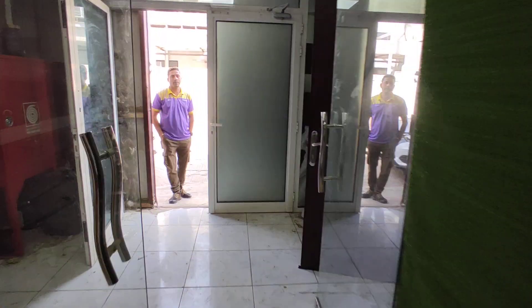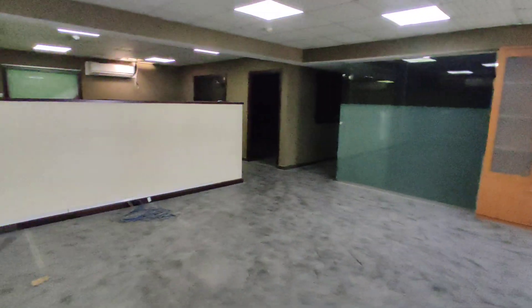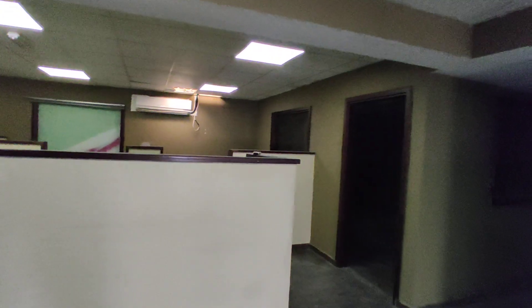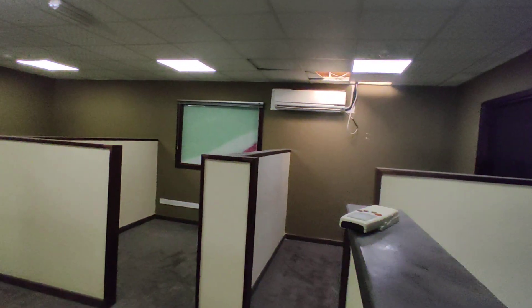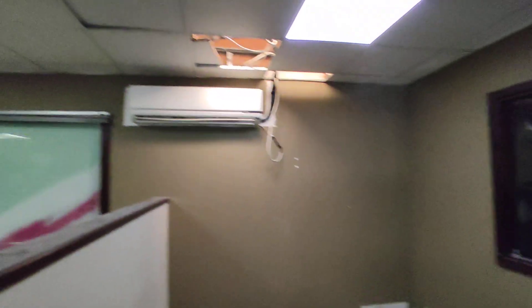Now let's move to the mezzanine. I am taking the stairs — you can see the flooring. This is the mezzanine floor, and once we enter from the stairs we reach a lobby like this. From here you can see an office partition, which is a partial partition where you can have tables and seats for your staff.